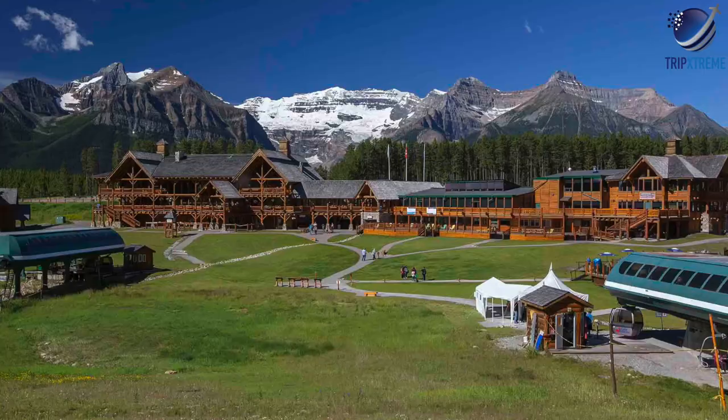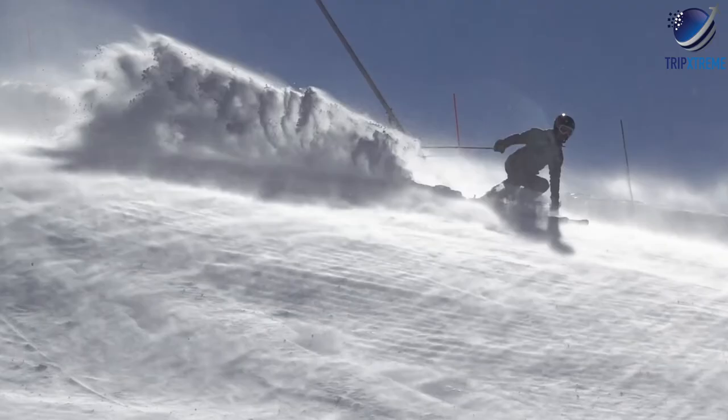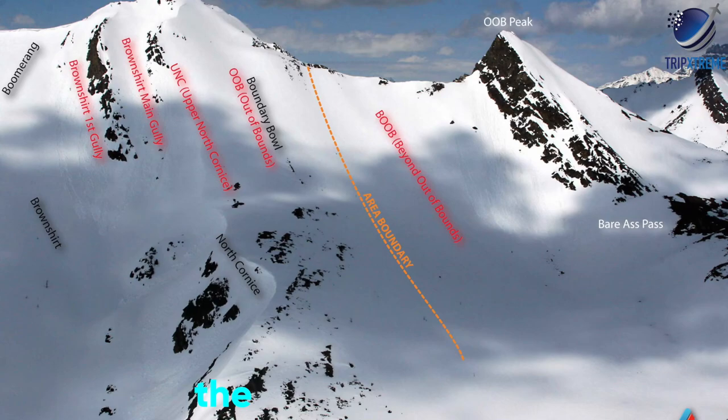The resort is only a couple of hours from Calgary International Airport, making it easy to get to from destinations near and far. The resort has made significant investments in infrastructure over the past couple of years, including a new lift opening up the West Bowl area and a new quad chair at the base area to alleviate the morning crush.